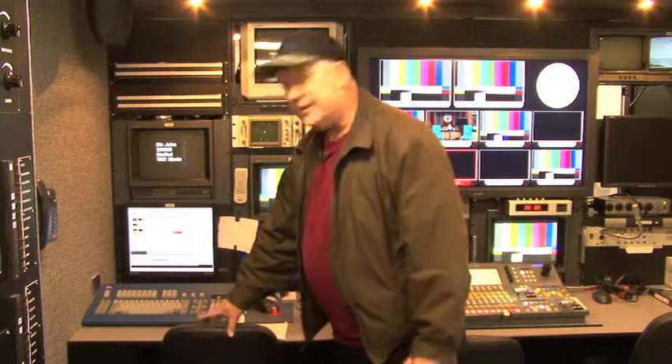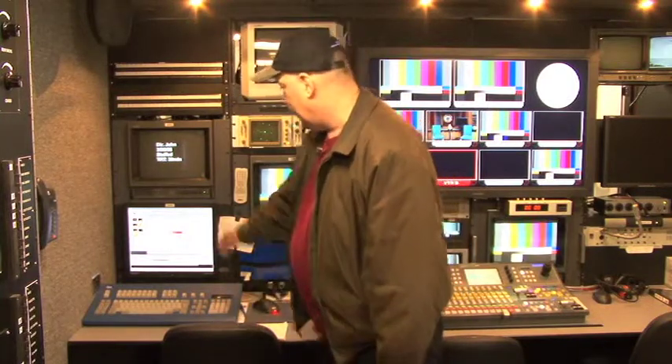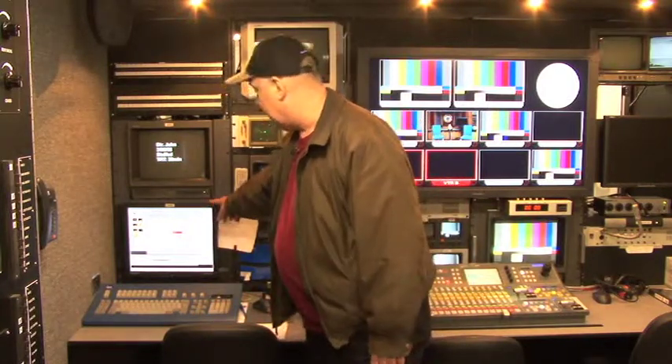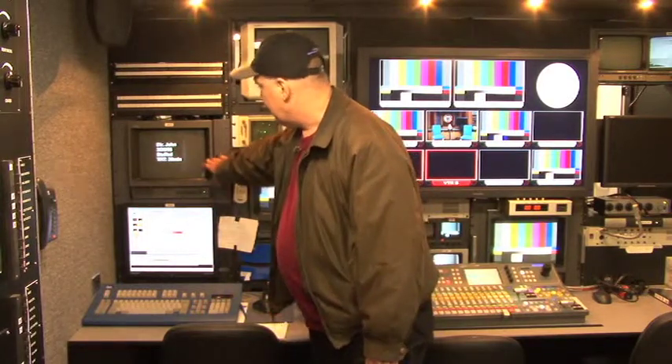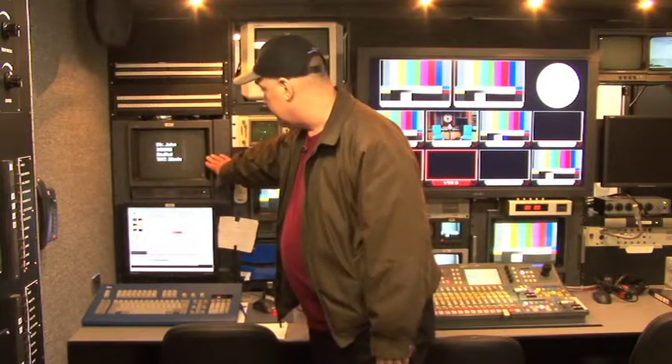Now we'll go through the positions on this side of the truck. First is where the graphics person sits, and this is the LCD that they use to compile and build their graphics. Then you can look at it on a CRT monitor.